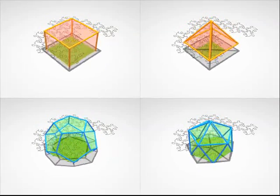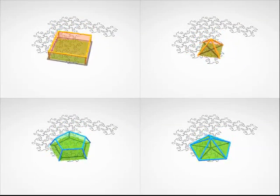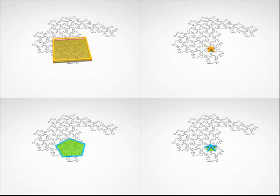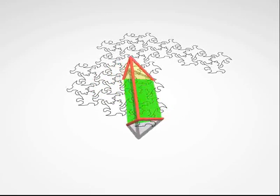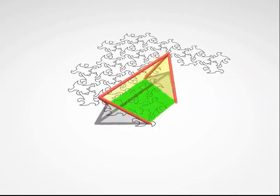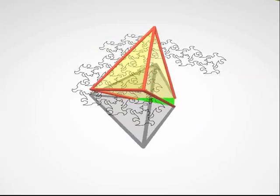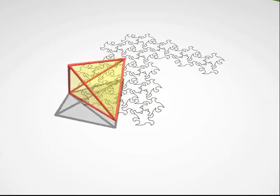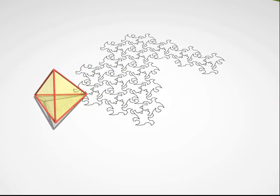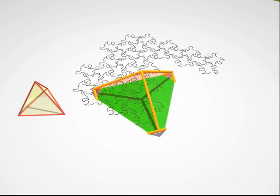To see how hard it is to visualise the form of a geometric body from its cross sections, try to guess what is crossing through the plane now. A tetrahedron. And now — it was a cube!